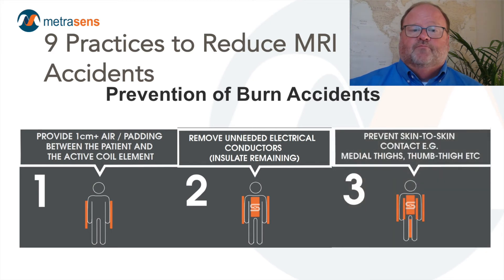Number three, our third step to reduce thermal injury is to eliminate loops formed by patient positioning. Eliminate potential conductive loops due to skin-to-skin contact. Burns have resulted from thigh-to-thigh contact, calf-to-calf contact, and from forming a conductive loop from the arm to the thigh. It is recommended to isolate these body parts with air spacing or a minimum one centimeter pad or sponge.